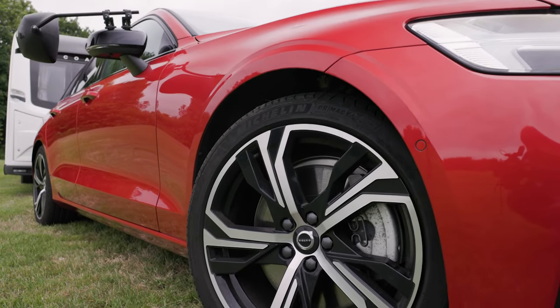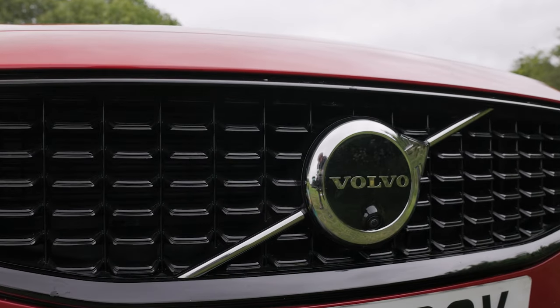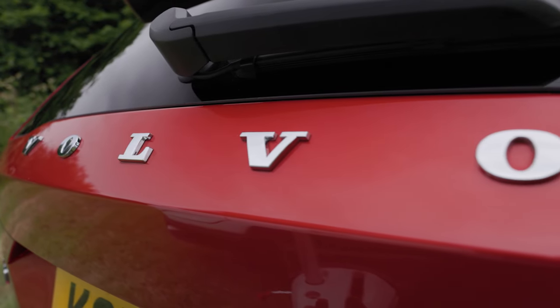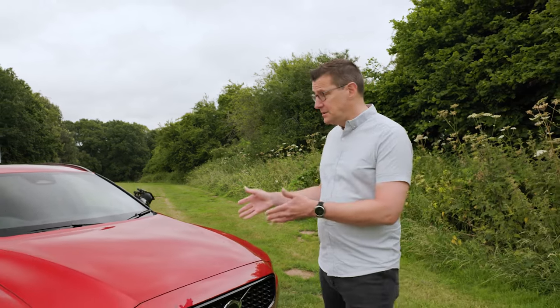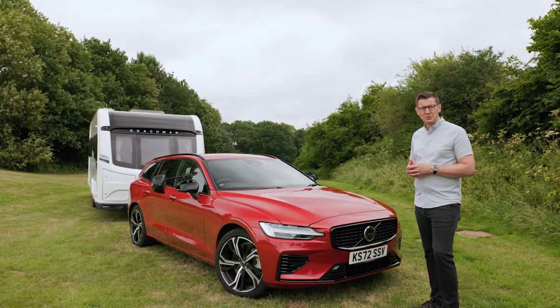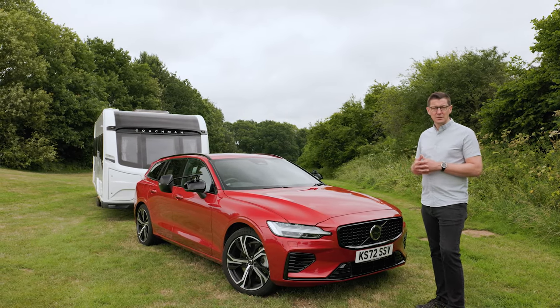Over the course of this review, we're going to remind ourselves just why the Tow Car Awards judges rate the Volvo so highly. We'll also consider what it's like to drive every day over all kinds of roads, learn more about the plug-in hybrid powertrain, look carefully inside the cabin and boot to consider how practical the car is, and think about value for money and running costs.